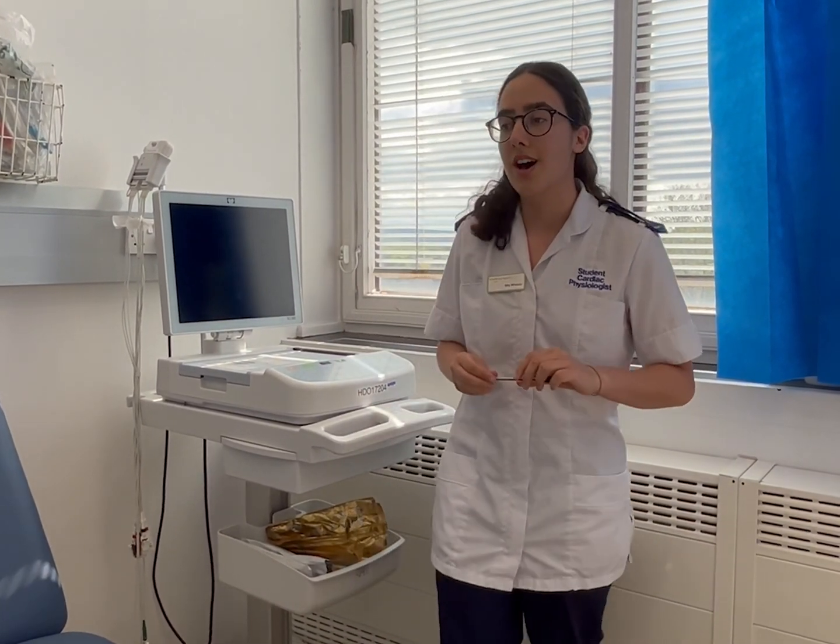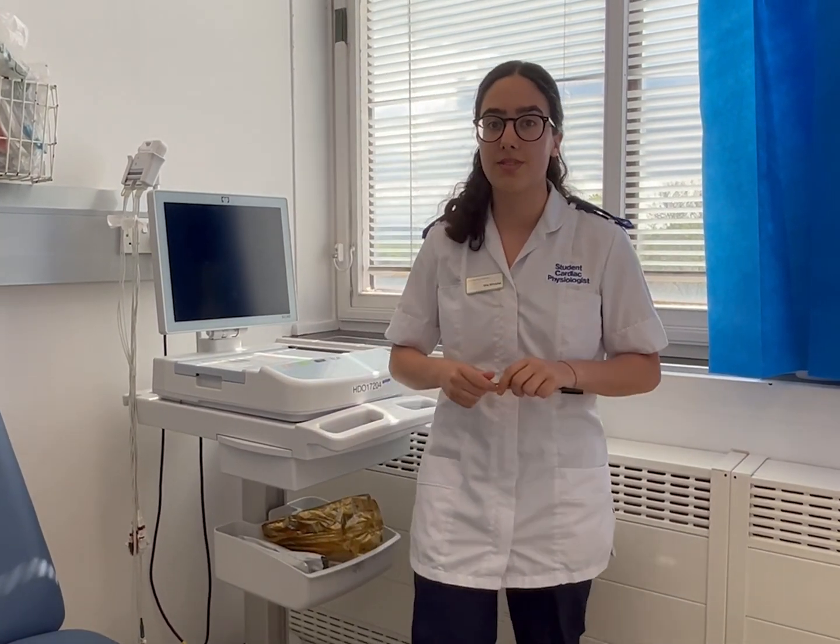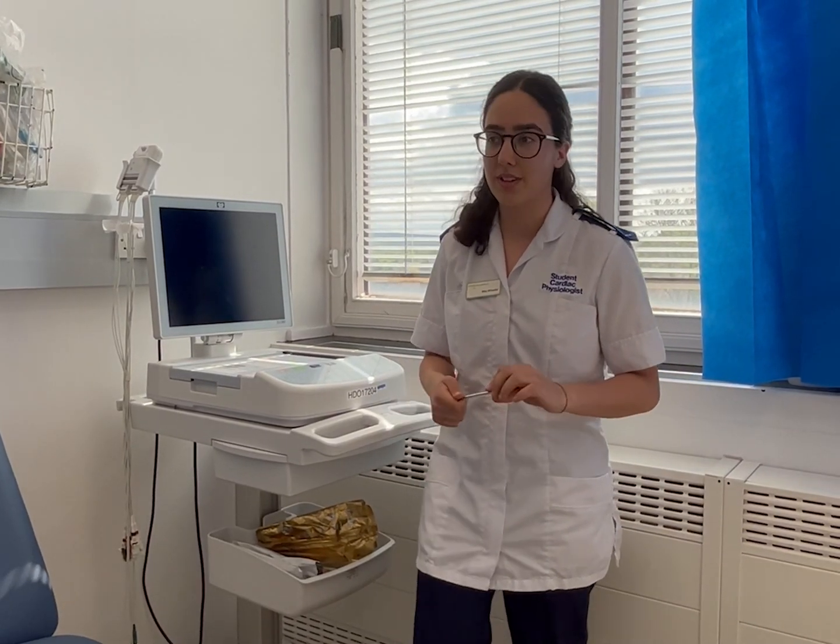This could be a cardiac physiologist, or you could be with students or cardiographers. They're really good for advice and everyone's always really lovely. If you ever struggle with university work they're really helpful and can give you advice because they've been doing it longer as well.